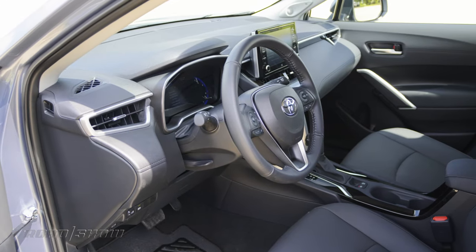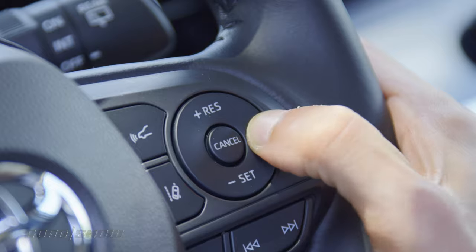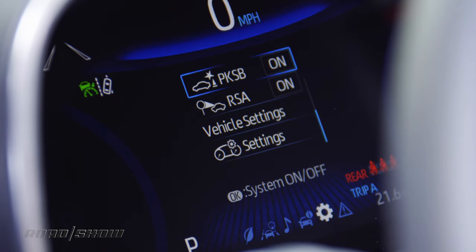On the safety front, well, it's a Toyota, so there's plenty of it. All Corolla Cross variants come with Toyota Safety Sense 2.0, which includes automatic emergency braking, lane keep assist, and full-speed adaptive cruise control. LE models add blind spot monitoring, while the XLE trim throws parking sensors and automatic rear braking into the equation.